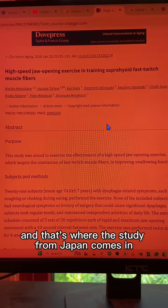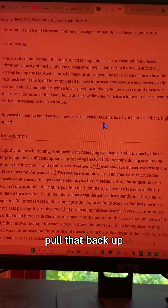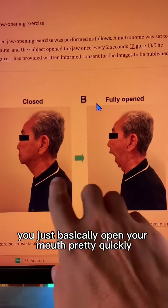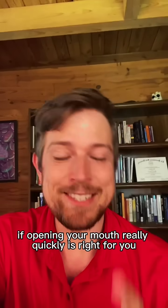That's where the study from Japan comes in, where they looked at an exercise to pull that bone back up so that it's not blocking the airway. You basically just open your mouth pretty quickly. Talk to your doctor if opening your mouth quickly is right for you.